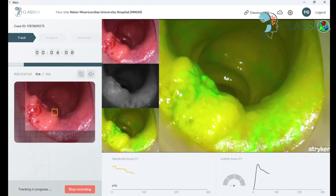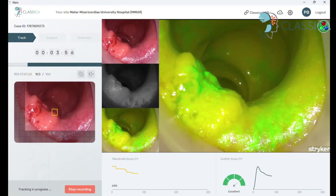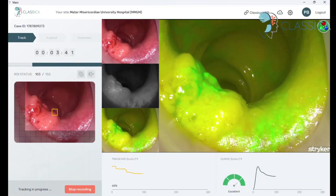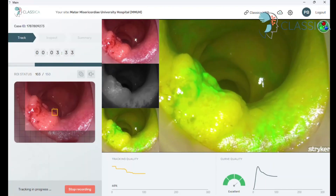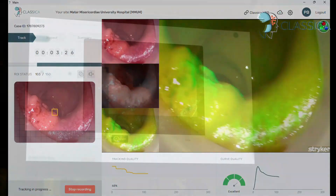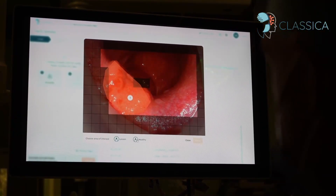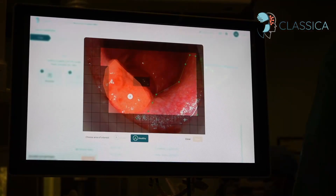ICG has been administered at a dose of 0.25 mg per kg. This bespoke software automatically detects the inflow of the ICG and begins tracking and quantification of fluorescent signals. After successful quantification of fluorescent signals, the field of view is annotated.